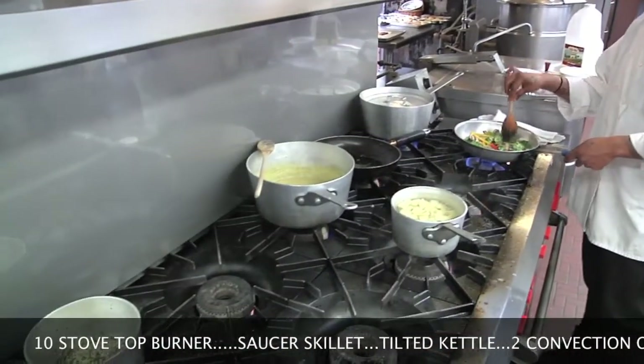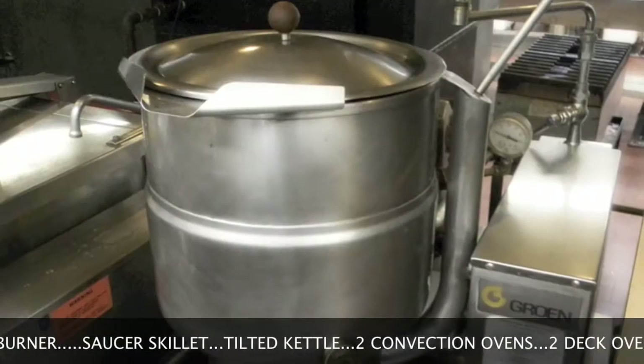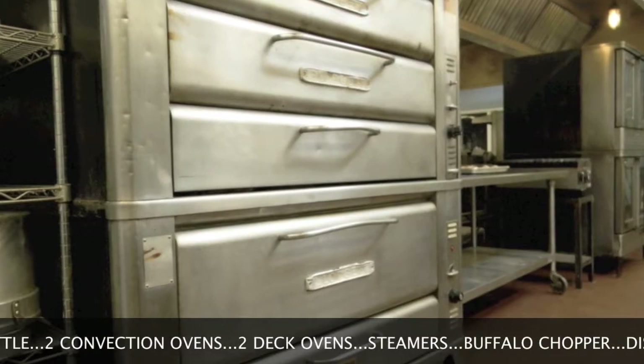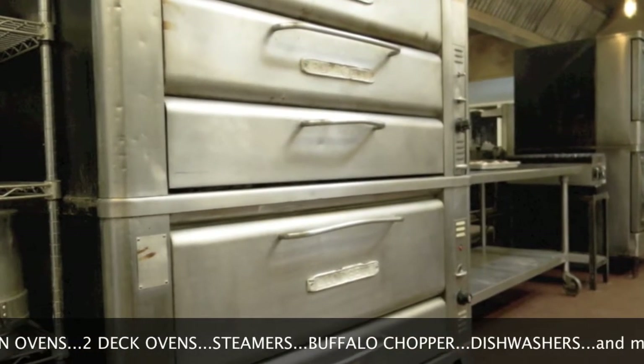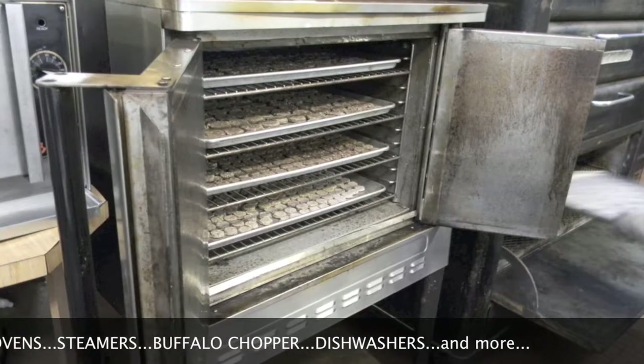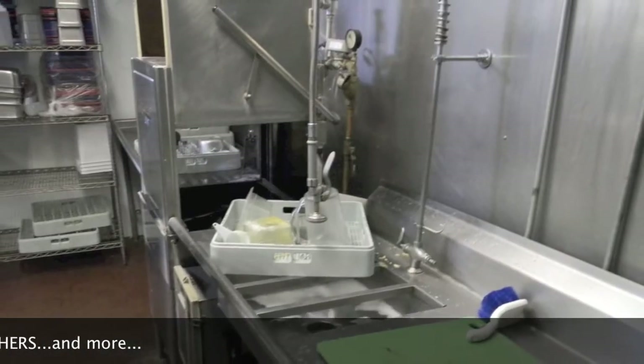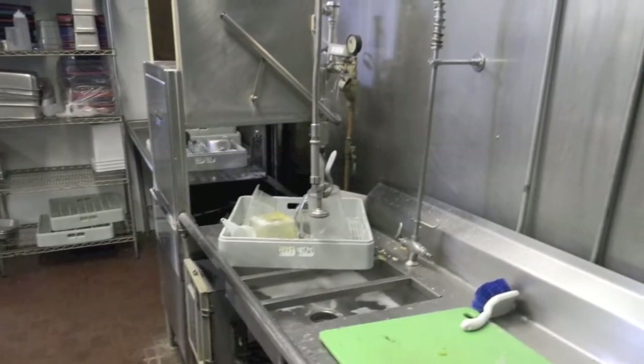For example, we have a ten-burner stove top, a tilted skillet, a tilted kettle, two convection ovens, two deck ovens, a griddle, steamers, buffalo choppers, dishwashers, and a large variety of other utensils that someone could come inside here and rent the kitchen and use.